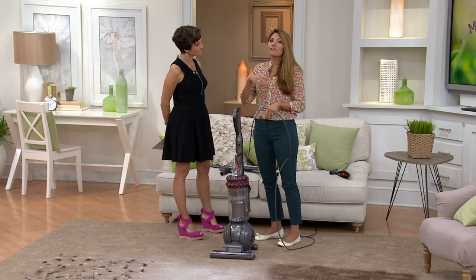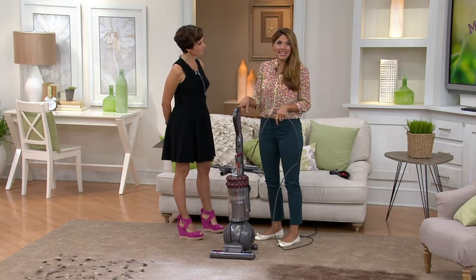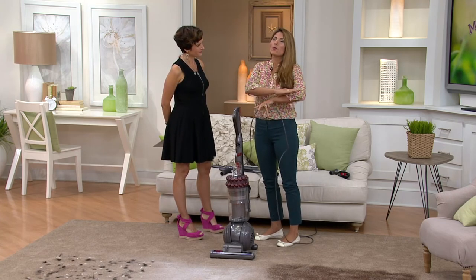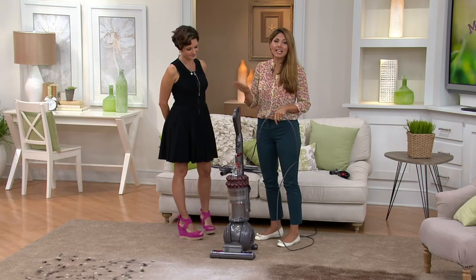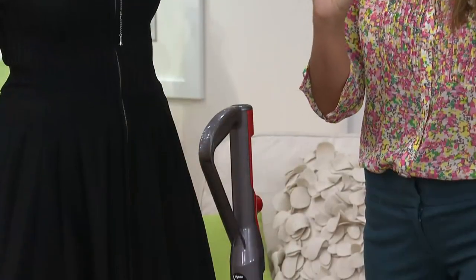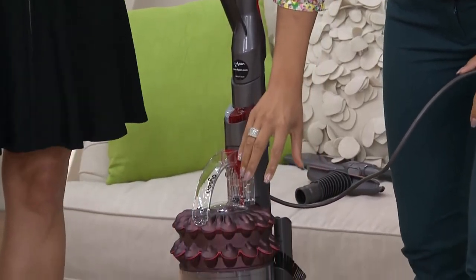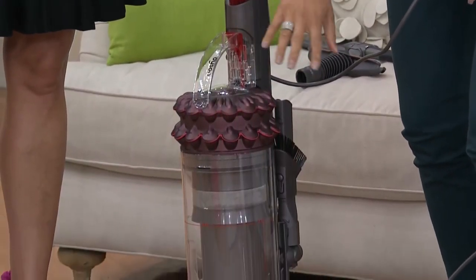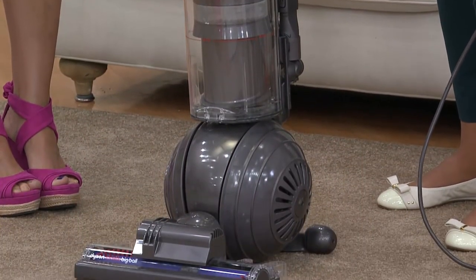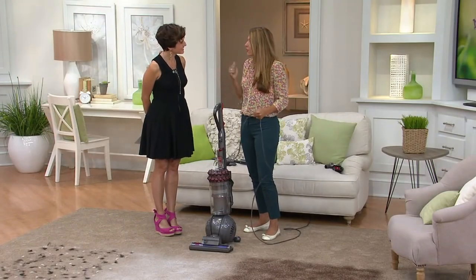There are a few times when I get to actually show you our newest advancements, and this is it. This is our latest, most technologically advanced Dyson we have ever created. It has kinetic technology, which means for the first time ever it's a maintenance-free vacuum. That means inside there are no filters to have to take out, wash, or replace — we've completely removed the filter altogether.